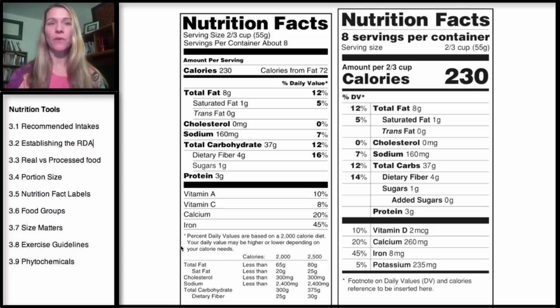I want to start out with our current Nutrition Facts Label and go over it in more detail, but also point out some of the differences with the new Nutrition Facts Label, which should be rolling out sometime this year or maybe next year. One of the key features of the new label is very bold, large serving sizes per container.